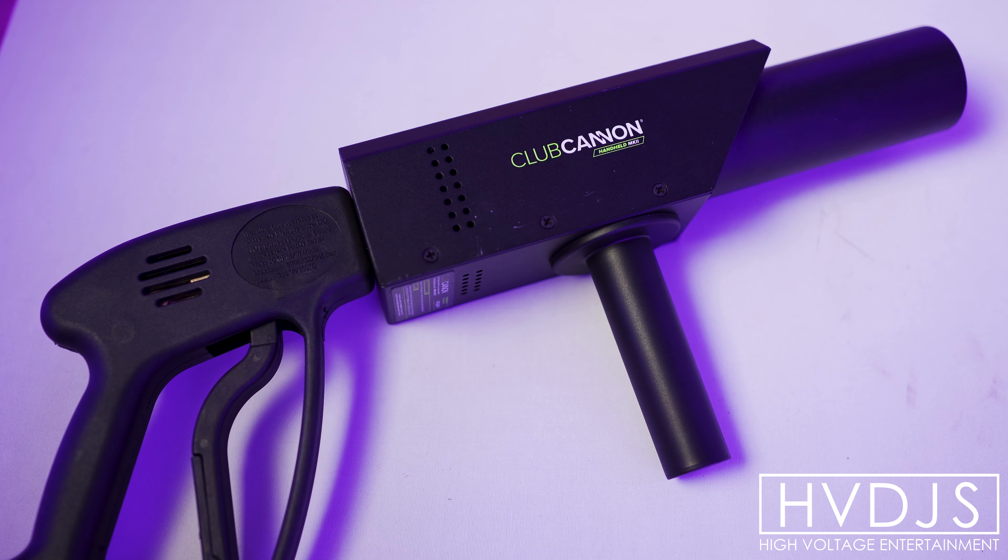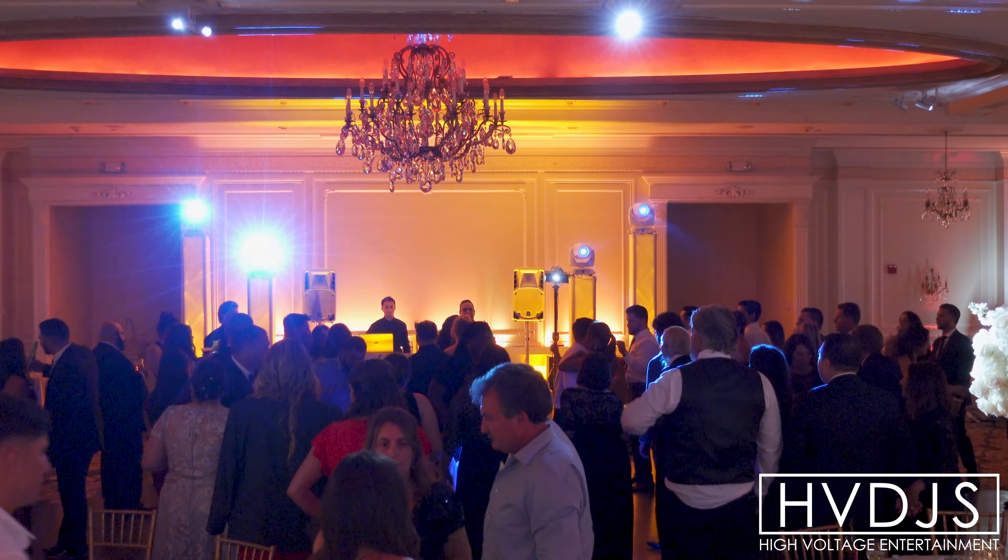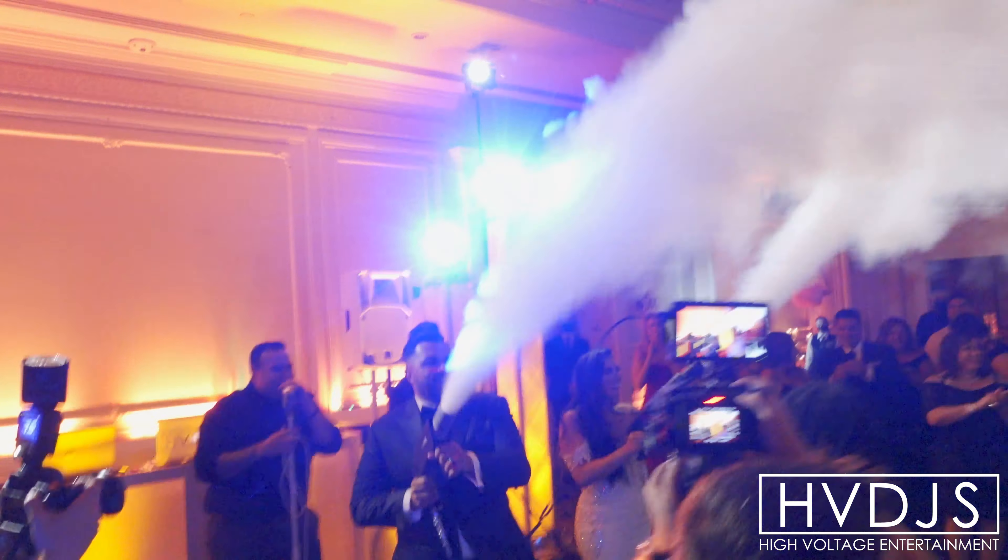Now that all the technical stuff is out of the way, I'm just gonna show you. So let me paint the picture. Imagine a packed dance floor — your friends and family are going absolutely nuts and a CO2 cannon emerges from behind the DJ booth. Our couple gets in position and on that epic beat drop, blast the crowd with CO2.